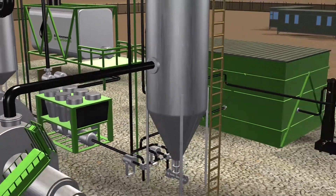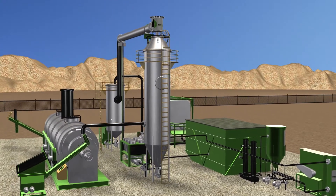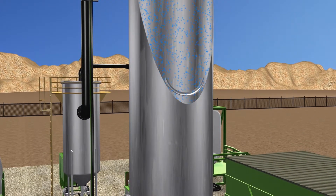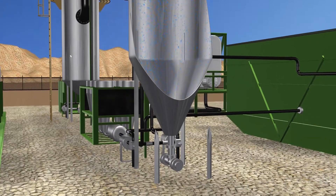Vapor from the primary unit is pulled into the high-efficiency quench scrubber. The quench scrubber rapidly cools the vapors, removing dust particulates and condensing the heavier hydrocarbons from the vapor stream. The quench scrubber operates at 250 degrees Fahrenheit.